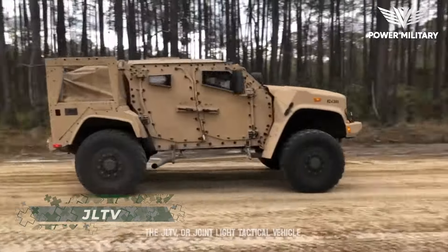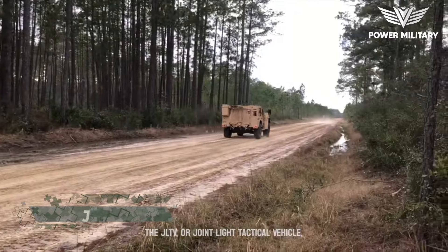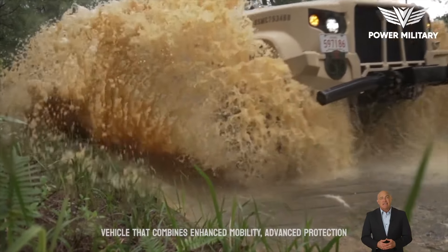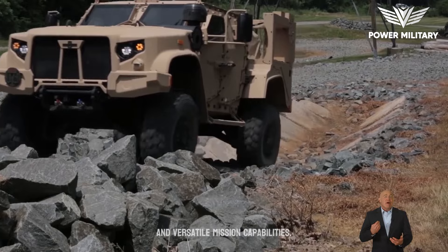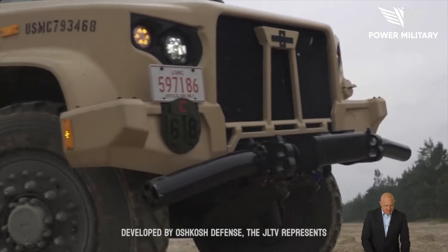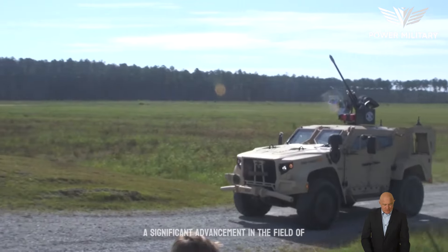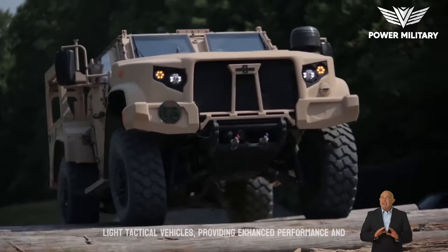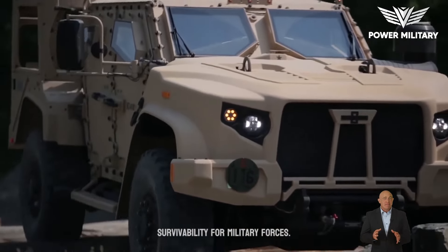The JLTV, or Joint Light Tactical Vehicle, is a modern and highly capable military vehicle that combines enhanced mobility, advanced protection, and versatile mission capabilities. Developed by Oshkosh Defense, the JLTV represents a significant advancement in the field of light tactical vehicles, providing enhanced performance and survivability for military forces.